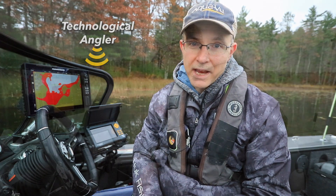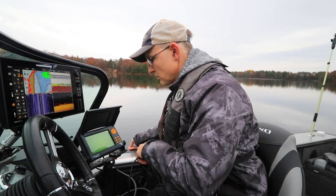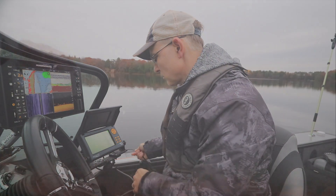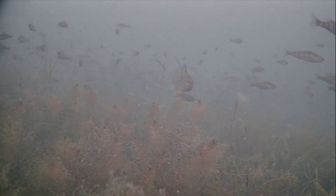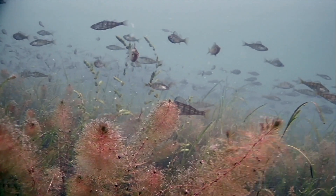Fall is the perfect time to use your AquaView high definition underwater camera to find and catch more fish. Water clarity on most lakes is very high now, as warm weather algae blooms are a thing of the past.